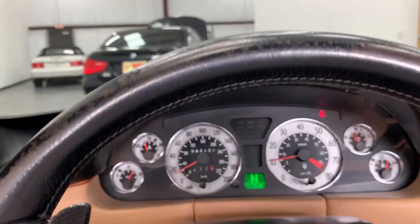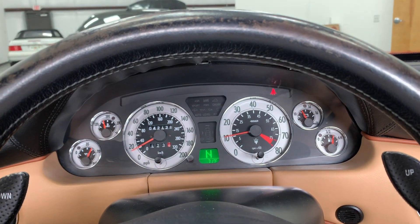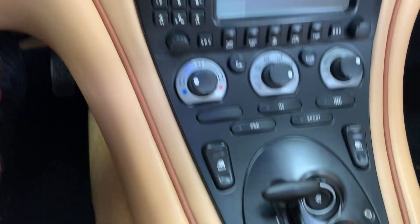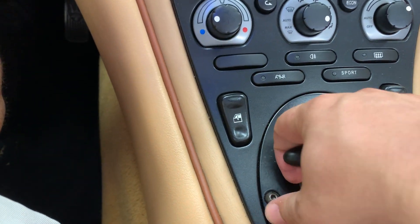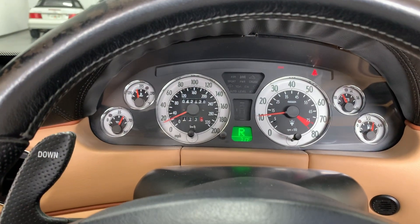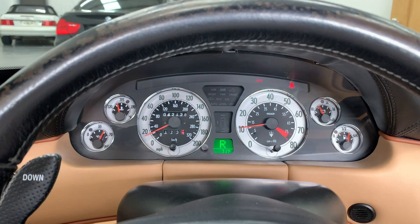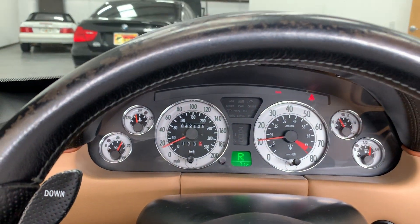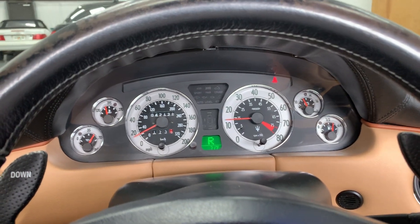This vehicle has a great feature to engage reverse. What you do is pull on this lever here and pull back. The vehicle will actually beep while it is in reverse so that you know. Also, in the case that you have the parking brake on, take that off, and you can go right into reverse.